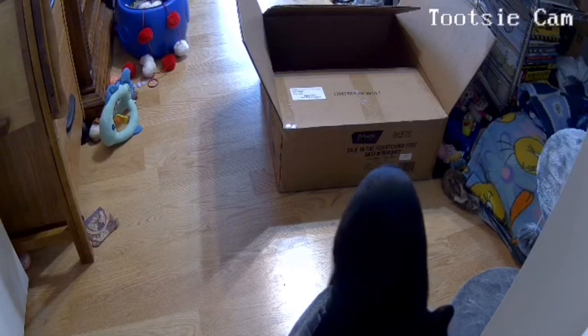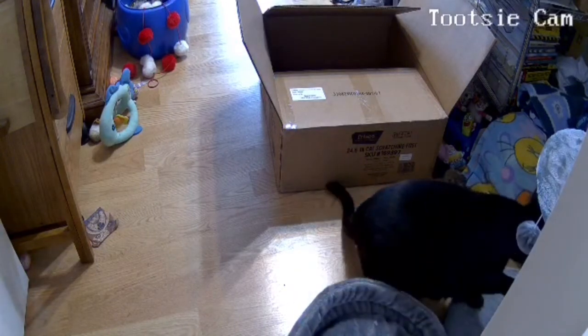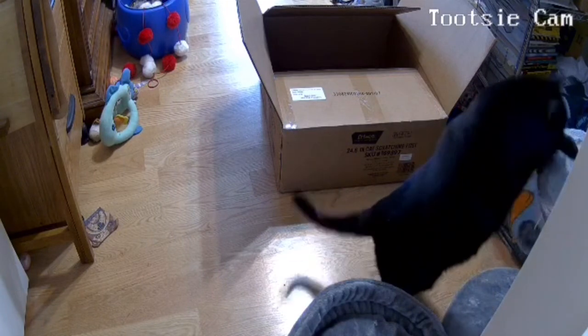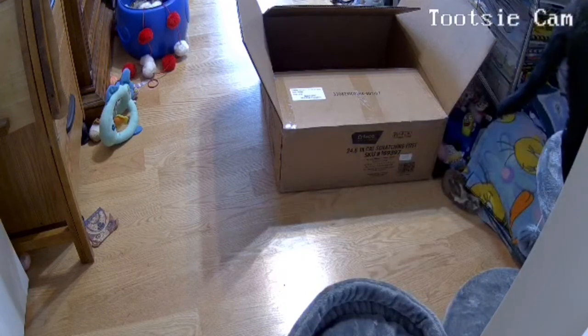Look who got a new perch! Someone's checking it out. Mom didn't finish putting it together yet. My little bed goes on top of here.